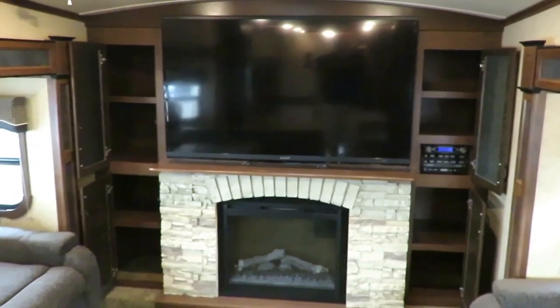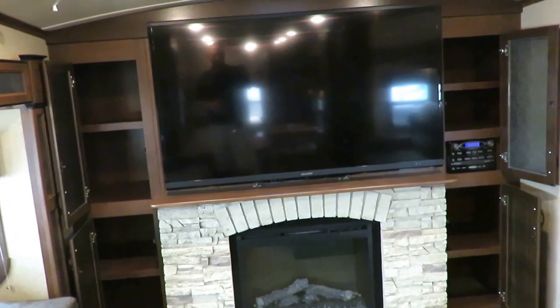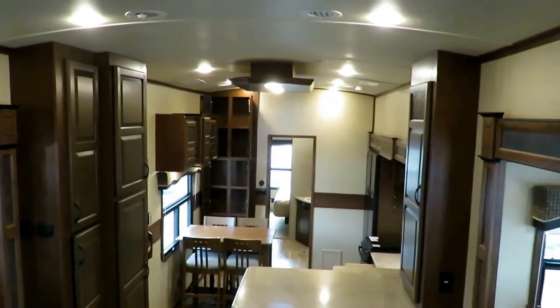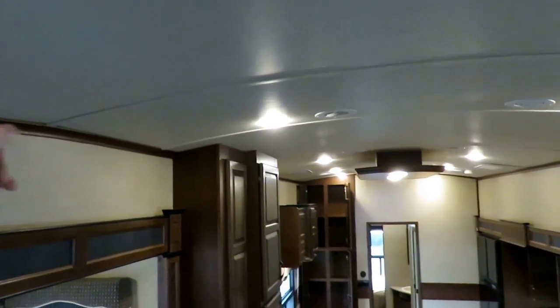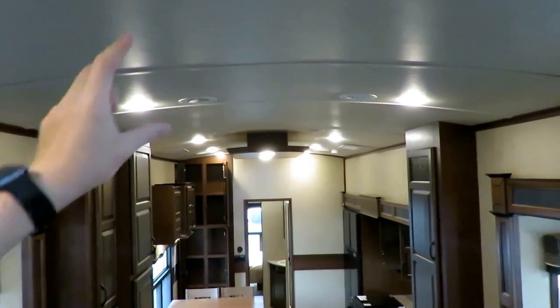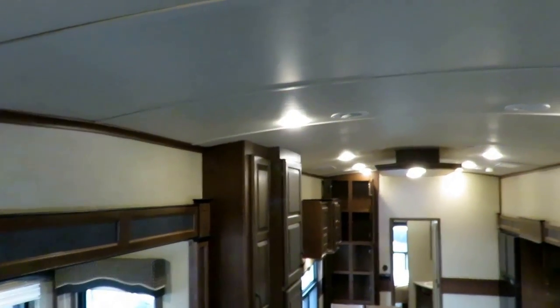Great storage for all your entertainment stuff on both sides. Electric space-heating fireplace. That's got to be like a 55-inch or something — Sharp HD up there. Moving all the way to the front of the coach where the ceiling is at its lowest possible point, my head still doesn't touch the ceiling. Even at its lowest, the ceiling is like 6'3" — plenty of comfortable headroom in here.